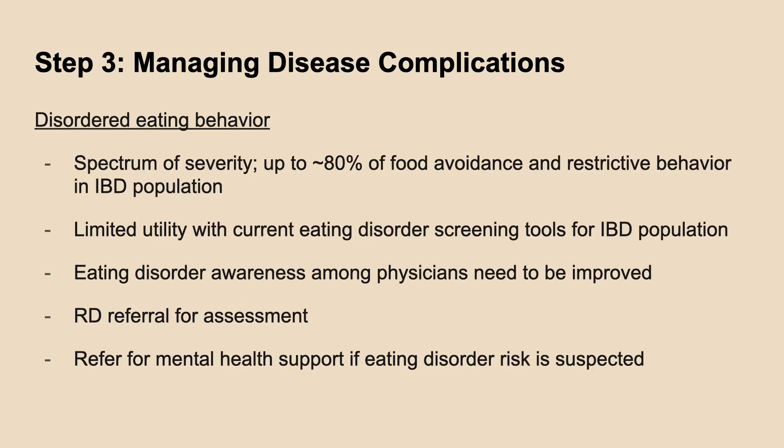Given the high rates of disordered eating patterns among IBD patients observed, it is important to screen for eating disorder risk during assessments, refer to a dietitian for further intervention, as well as obtain mental health support if eating disorder risk is suspected.